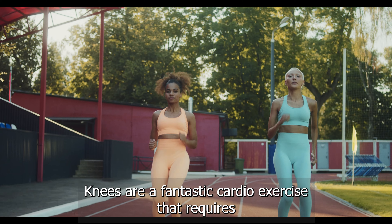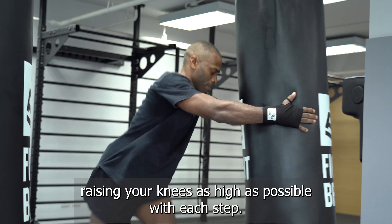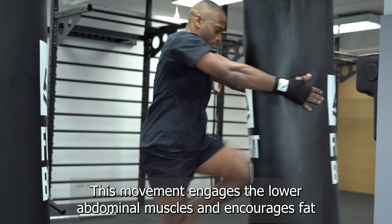Exercise number four: high knees. Time for high knees — run in place, bringing your knees as high as possible. Do this for 45 seconds. Keep those knees high and pump those arms.